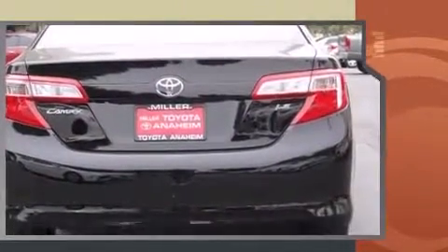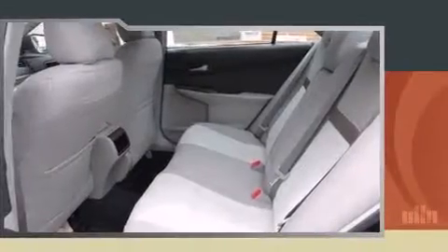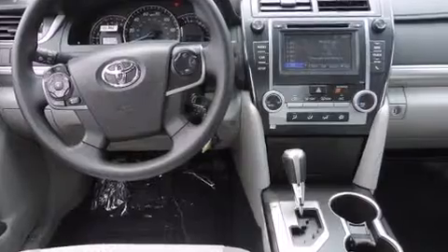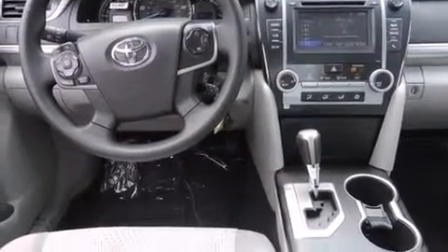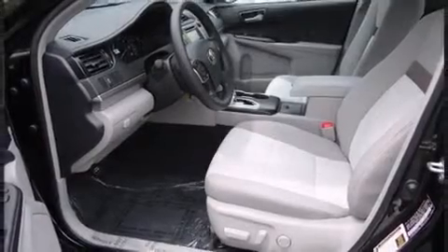Smooth gear shifts are achieved thanks to the 2.5-liter four-cylinder engine. And for added security, dynamic stability control supplements the drivetrain. Both high fuel economy and flexible performance are assured by the six-speed automatic transmission.